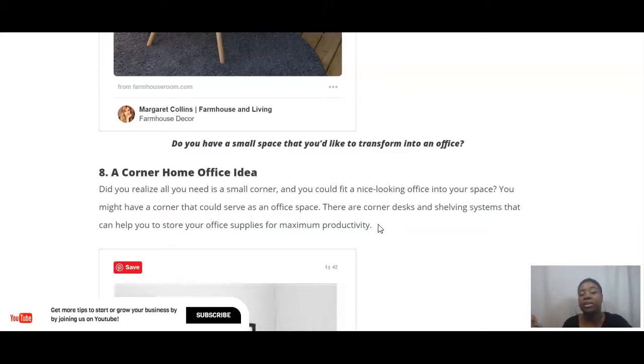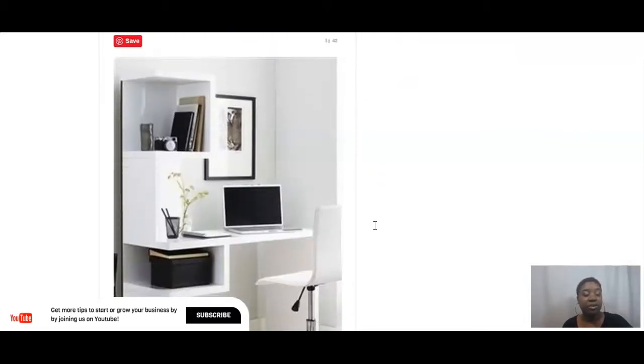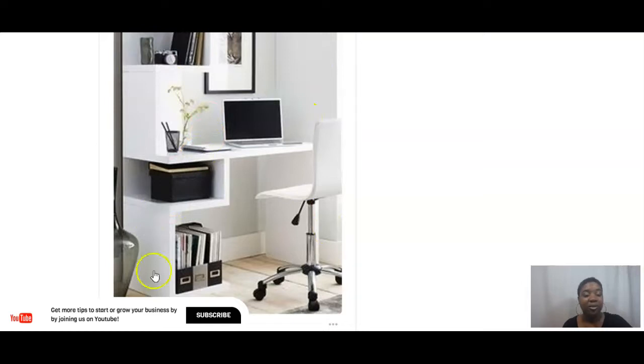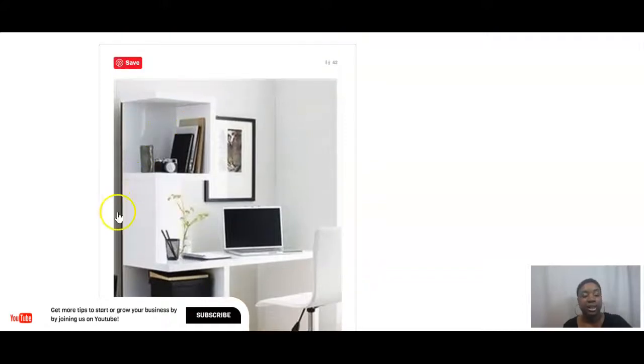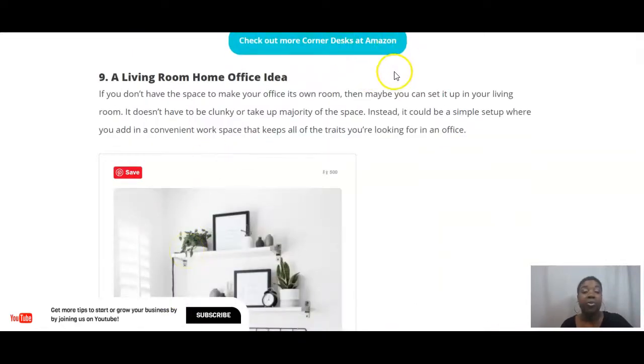Number eight: a corner home office. If you only have a corner to put your desk and make your home office, you can still make it look very nice and create a very productive workspace. This is a cubicle storage type of setup with quite a bit of storage for such a small space — there are lots of different ways to store paperwork, magazines, or books. If you're looking for corner desks, there are some really nice modern ones on Amazon linked within this article.